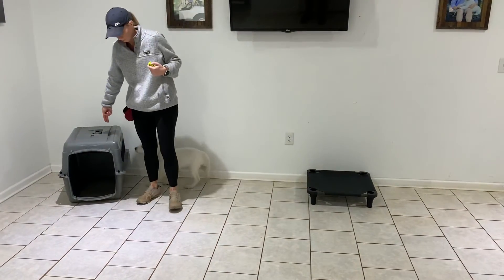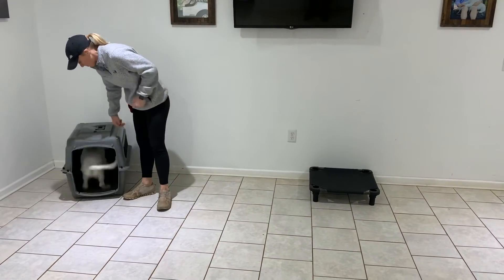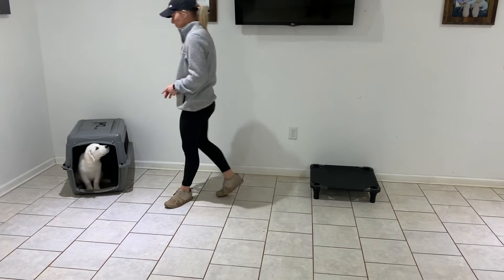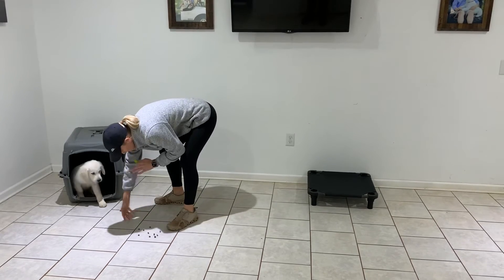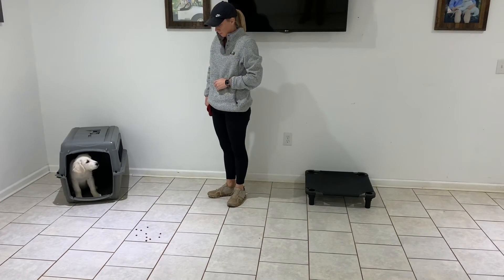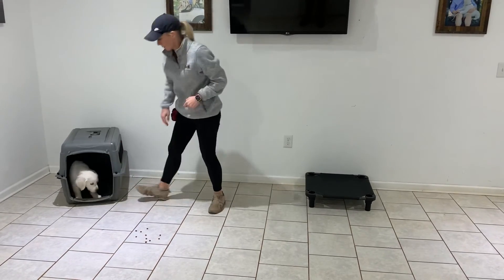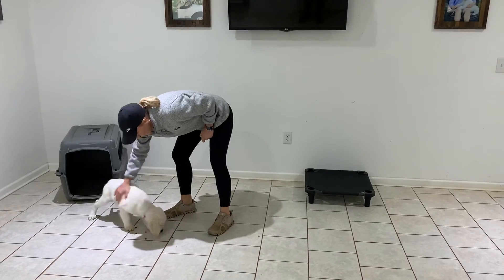River, crate. Try getting your way, buddy. Crate. Good. Stay. Leave it. Leave it. Okay. Good boy, River.